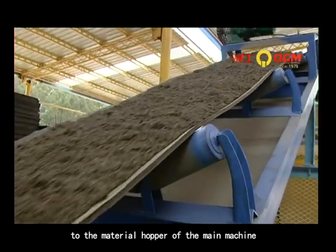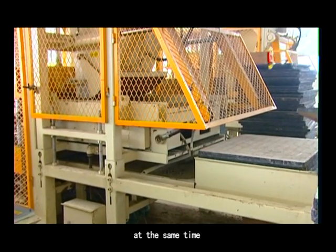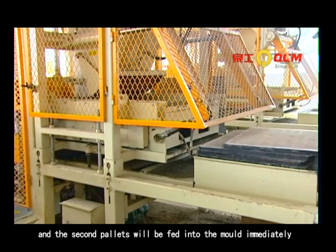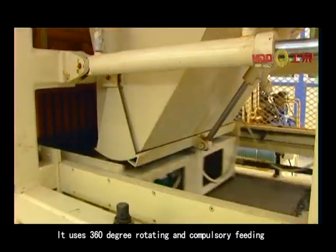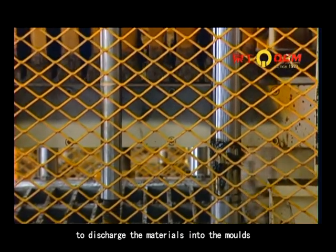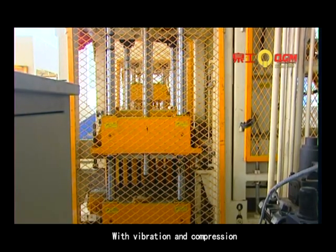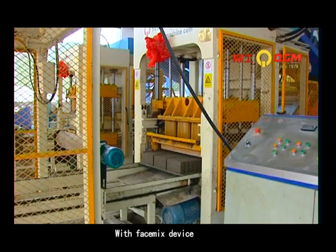After mixing with cement and water, the materials are transferred by belt conveyor to the material hopper of the main machine. The pallet conveyor device and the pallet feeding device work at the same time. After production, it conveys the first pallet with blocks out while the second pallet is fed into the mold immediately. It uses 360-degree rotative and compulsory feeding to discharge materials into the molds. The feeding box returns to position for the next cycle. With vibration and compression, the blocks are demolded and conveyed to a pallet.